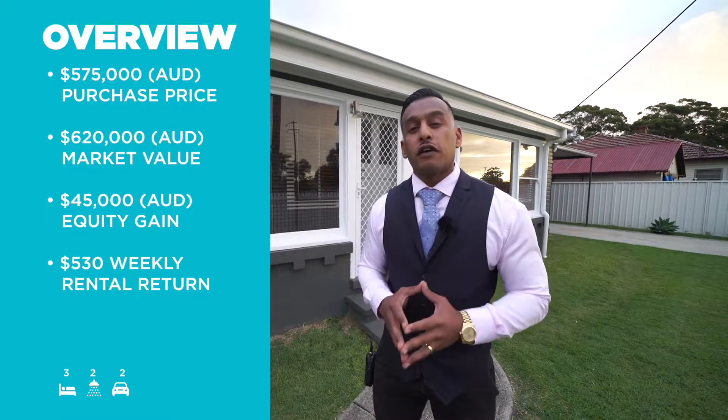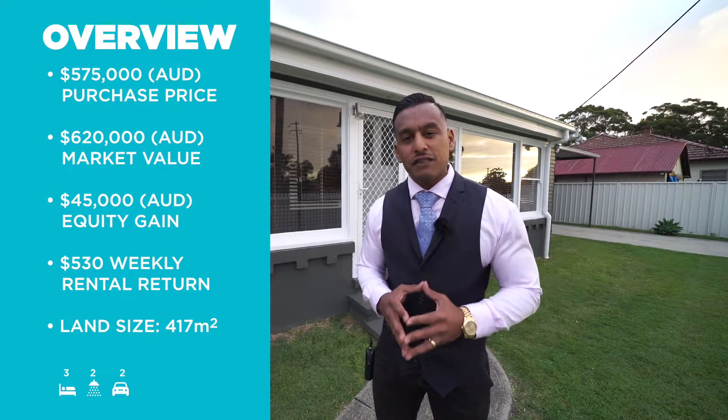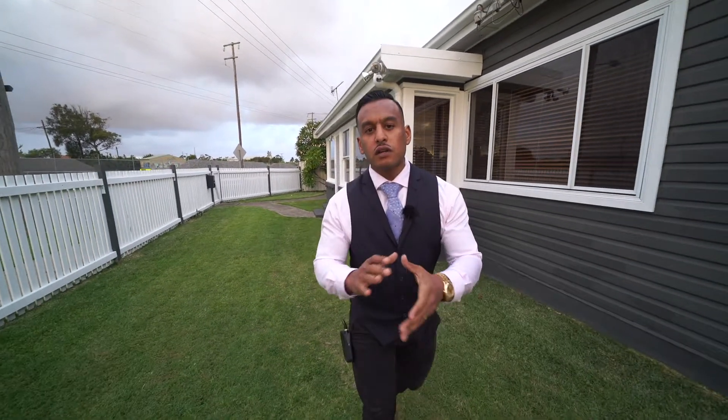This property would rent for $530 per week and it sits on 417 square metres. If you're looking at taking advantage of the upswing of the Newcastle market, then this property is for you. Get in touch with us today.